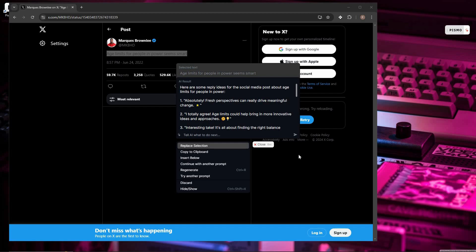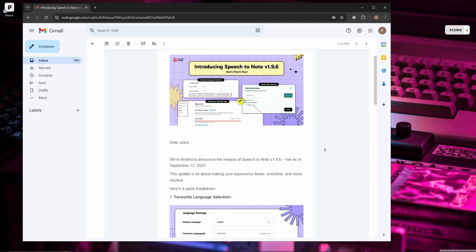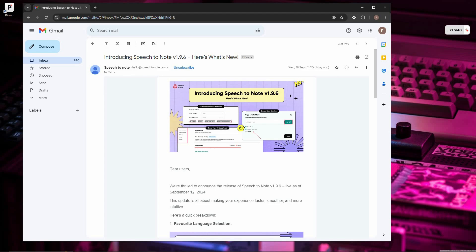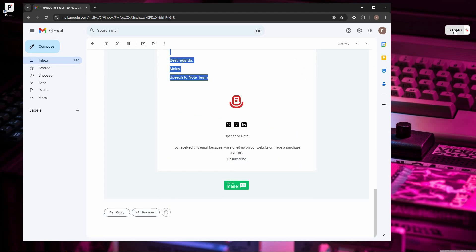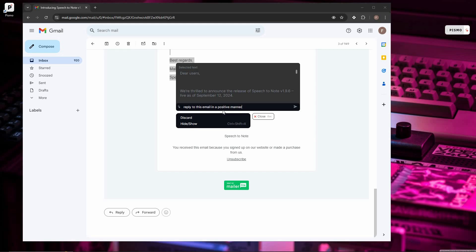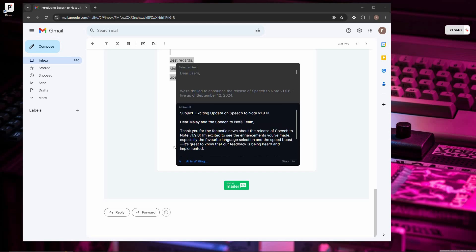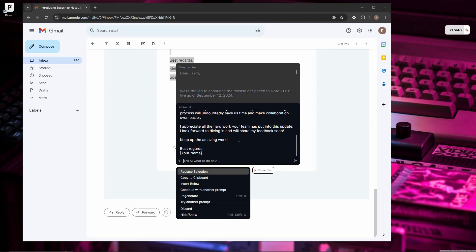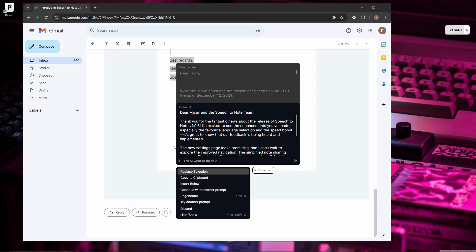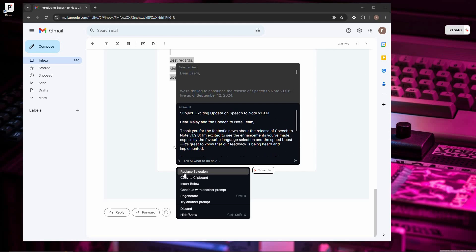Let me also show you how to reply to an email. I've received an email and I want to reply to it. I select the email text, open Pismo, and ask it to reply to this email in a positive manner. And we get a full email reply — just see how amazing the writing quality is. I can copy it to clipboard and send the reply. These are just a few things out of thousands of things you can do with Pismo.